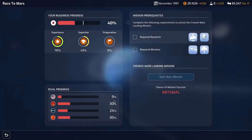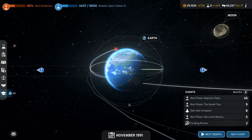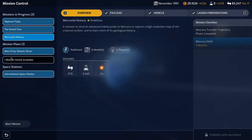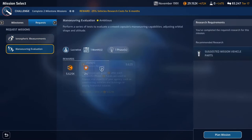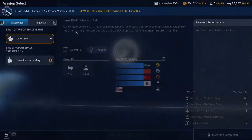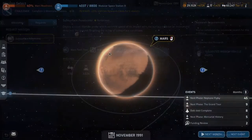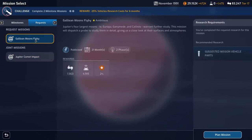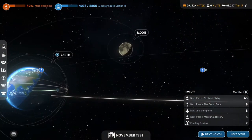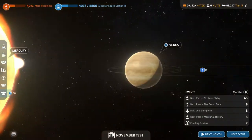The two astronauts will be on the space station conducting research for the next 12 months and will be available after that. Looking at Mars readiness, we're at 40% now — both journeys and surface are at 30% each for the competitors, so we're 10% ahead. Once we get the Mars preparation mission done, that should push things quite well. We've got another active mission slot — tempted to do some funding, but nothing particularly jumps out.